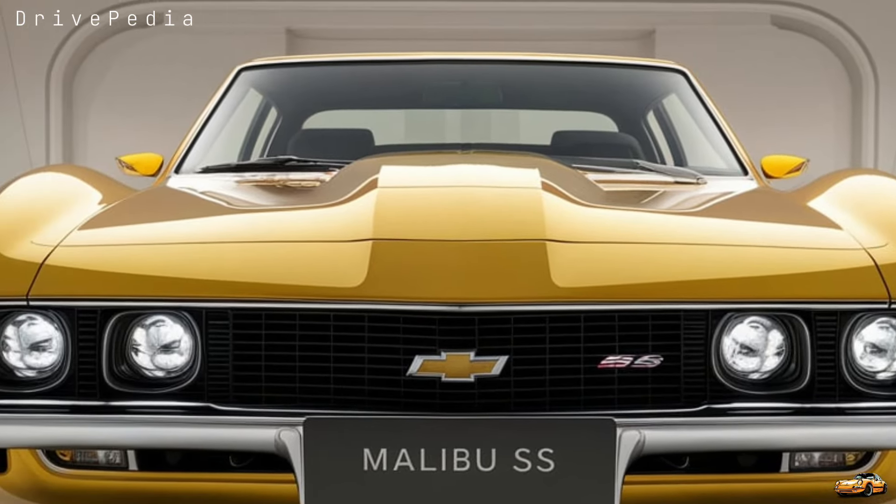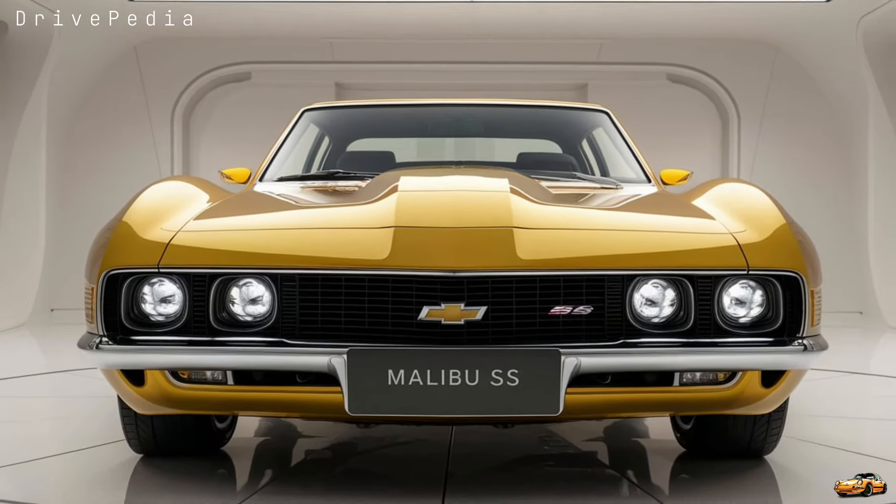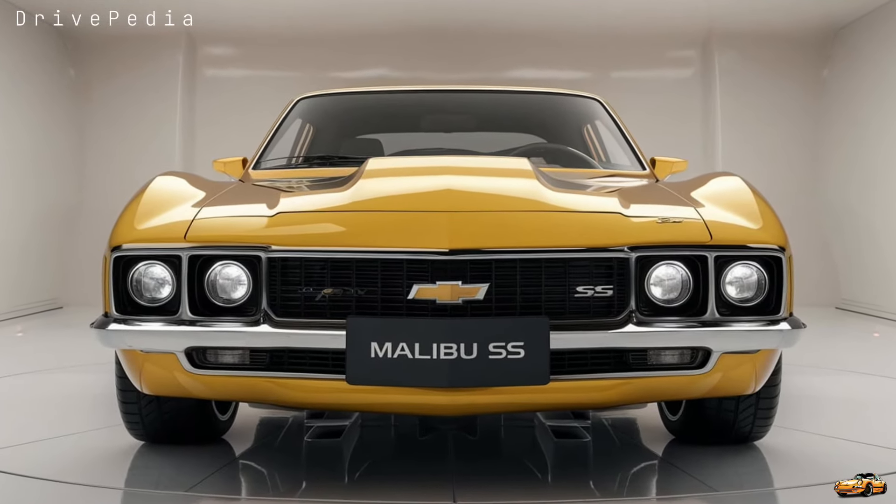The Malibu SS might just be the car for you. Be sure to let us know what you think of this new release in the comments below, and as always, don't forget to like, subscribe, and hit that notification bell for more in-depth car reviews and the latest automotive news. Thank you for watching.